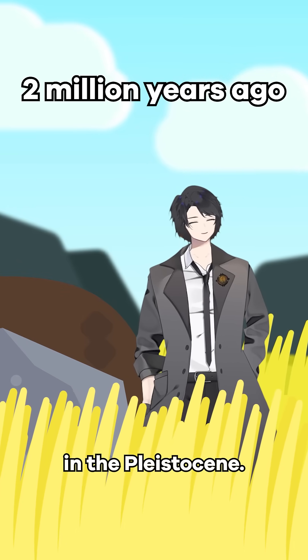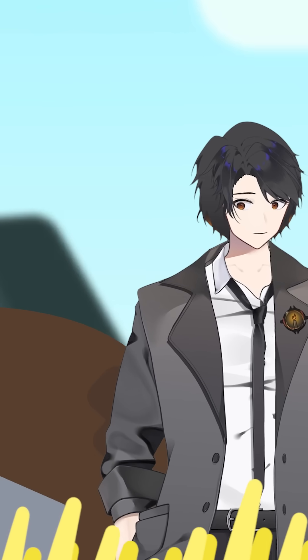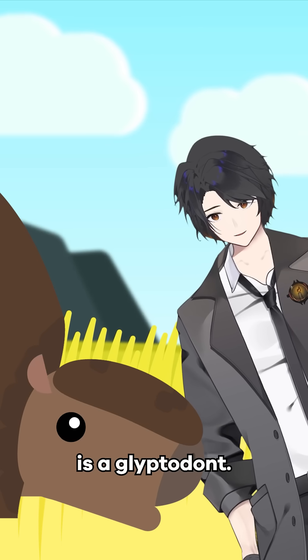Just another wonderful day in the Pleistocene. Hello fellow wanderers, I'm your Arbiter, and this conspicuously shaped boulder next to me is a Glyptodont.